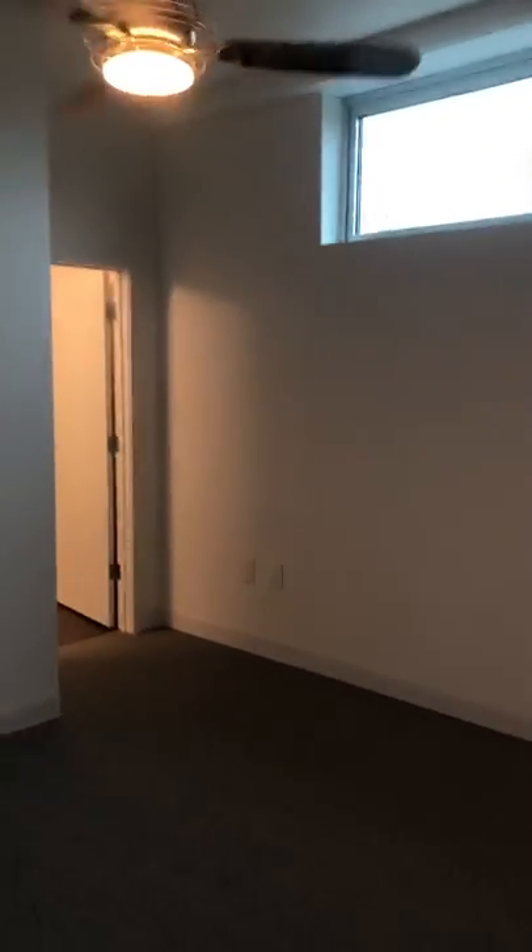Located right off the kitchen is the master. There's a ceiling fan in every room. This one does have a small window. Here's the closet — it is a multi-level.